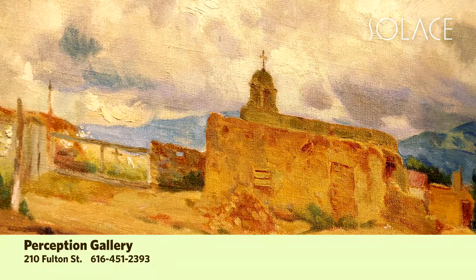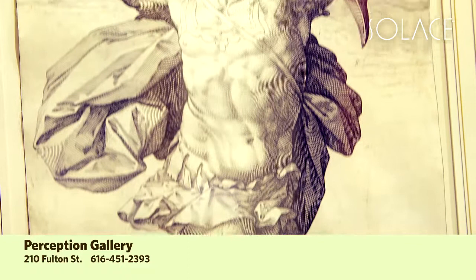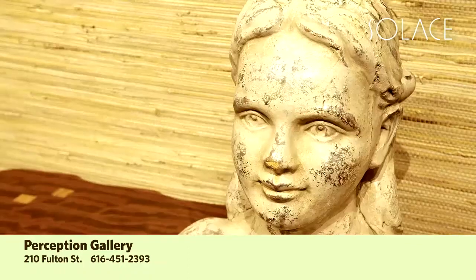Be sure to venture out and check out some of the arts and culture that we have to offer here in Grand Rapids, a lot of which is within a short walking distance of your hotel. Here at 210 East Fulton is Perception Gallery, where you can not only view artwork but also find something to take home with you.